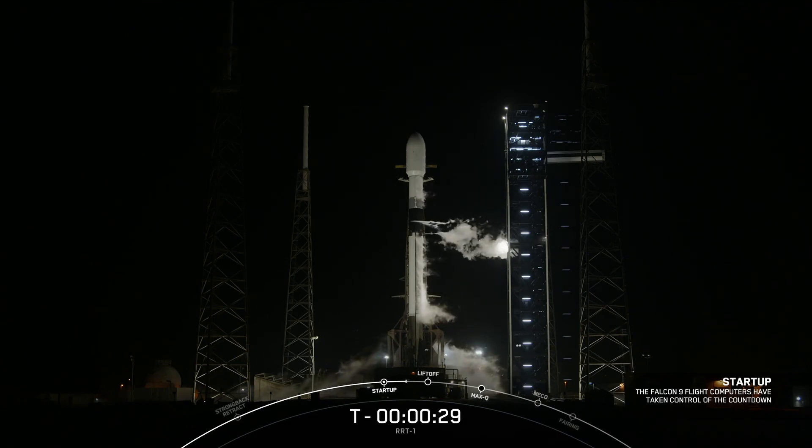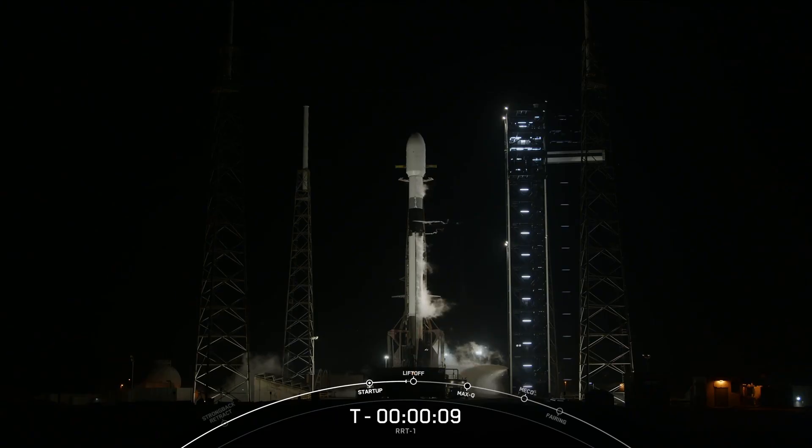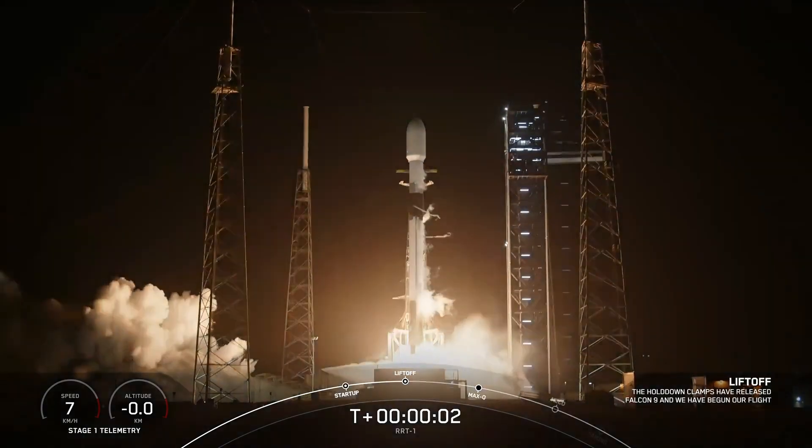T-minus 30 seconds. 15 seconds. T-minus 10, 9, 8, 7, 6, 5, 4, 3, 2, 1. Ignition, engines full power and liftoff.